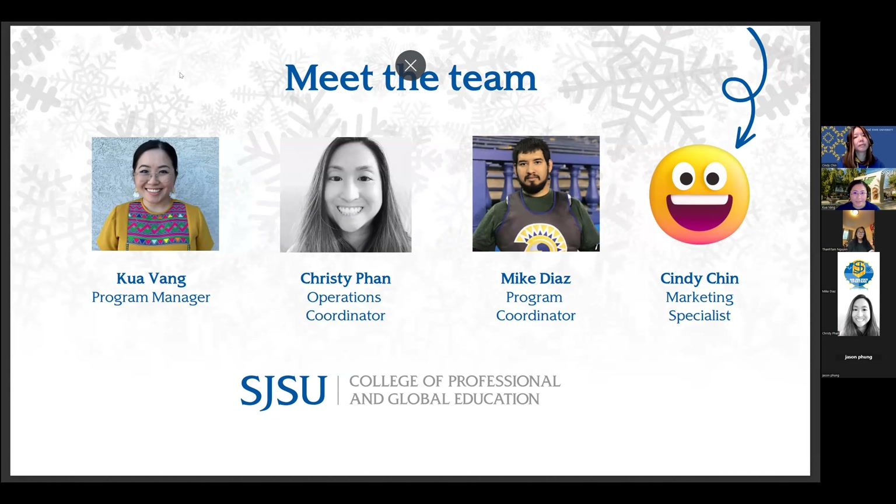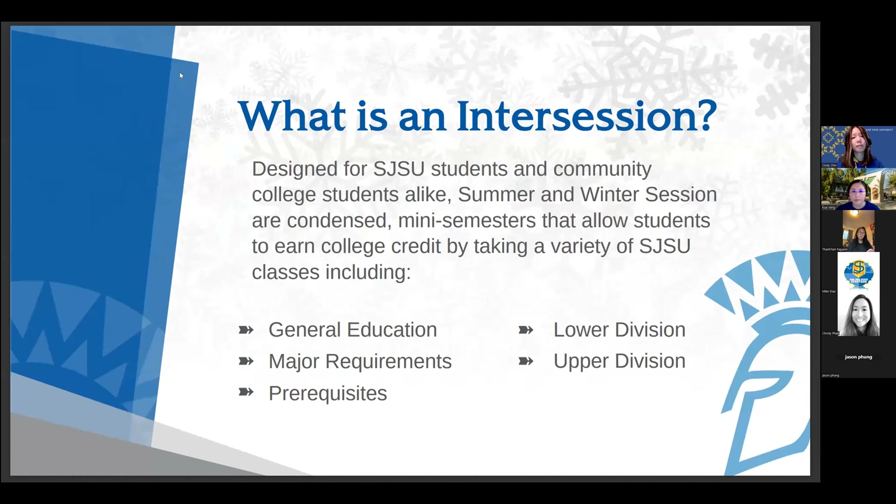Hi and welcome everyone. Good morning. My name is Kua, and I'm going to go over what intercession is. There are two components to it, and then we'll break down some of the benefits as well.